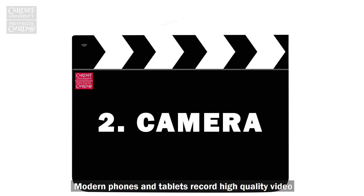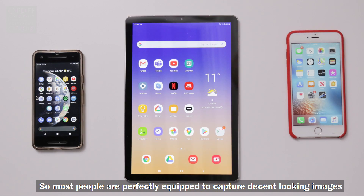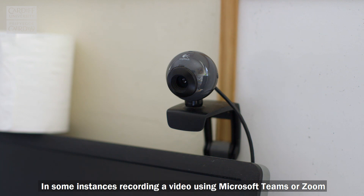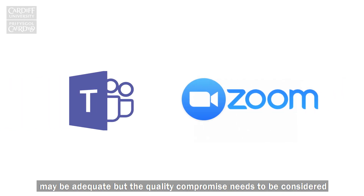Modern phones and tablets record high quality video so most people are perfectly equipped to capture decent looking images. Sound is another matter — we'll come to that later. You can use a webcam but the quality is normally worse than a phone or tablet. In some instances recording a video using Microsoft Teams or Zoom may be adequate but the quality compromise needs to be considered in terms of your eventual audience and the lifespan of the video.